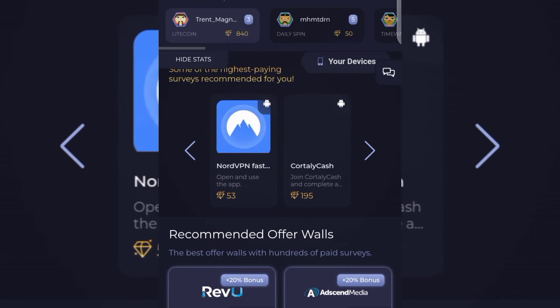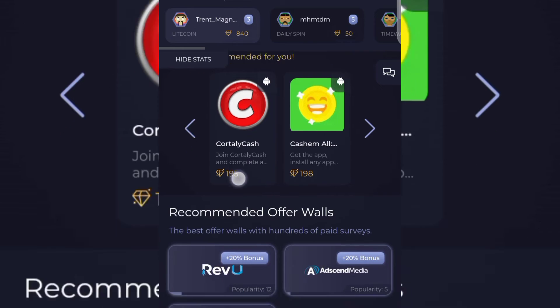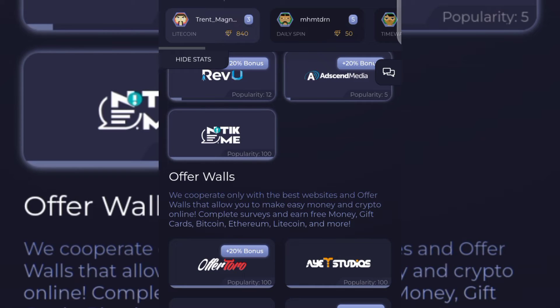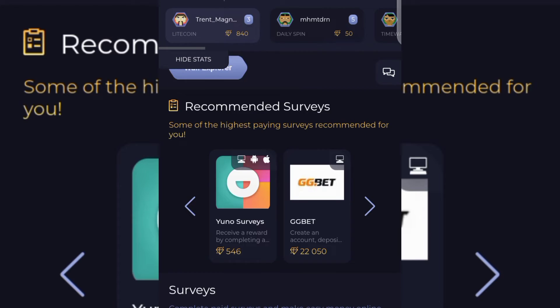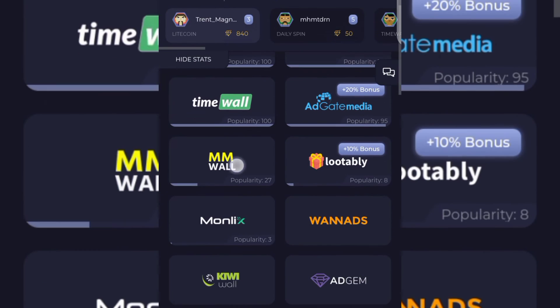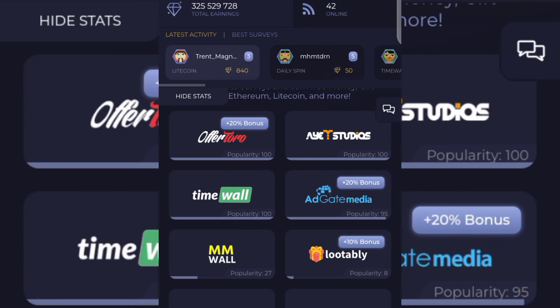On the Earn tab you can complete surveys, click links, complete simple tasks, and download apps to make money — a lot of options. There are also many offer walls you can go with, each having their own different tasks. You can check out each one and stick to the one you love most. Options include TimeWall, survey offer walls, AdGem, MMWall, Lootably, MoneyX, and others. Note that video watching doesn't work for Nigerians.